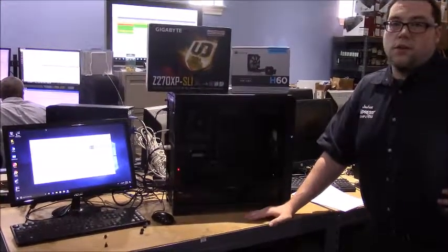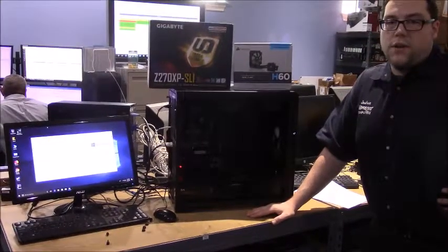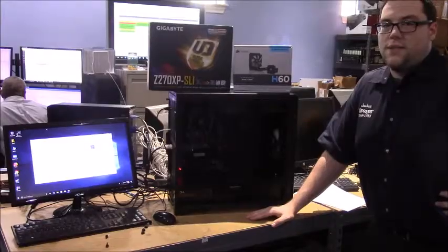So if you ever have any problems with your computer or you just need a custom-built machine, come visit us at Impress at 281-647-9977. Thank you.